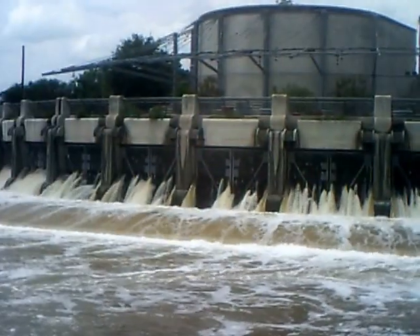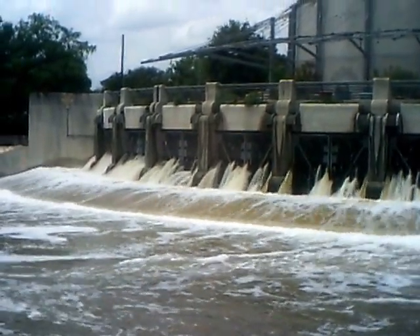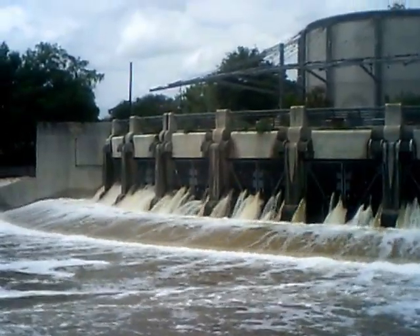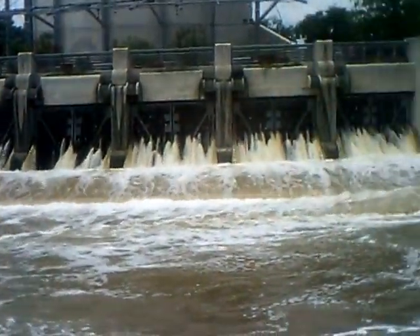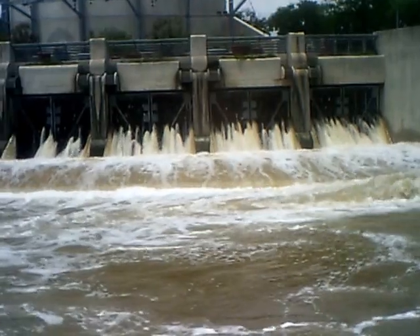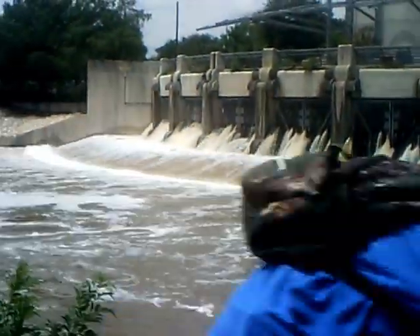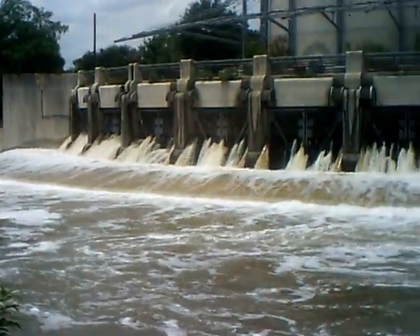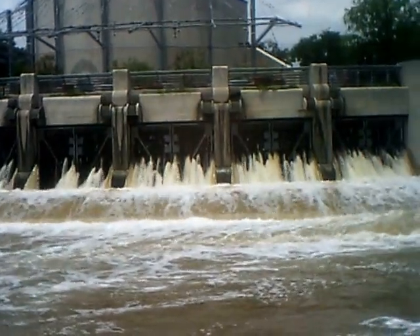This is Monday, Memorial Day, May 27, 2013, and it's probably close to one, a little after one o'clock in the afternoon. I've seen cormorants with fish, so this is prime fishing — fish hunting season — because the rushing waters wash the bigger fish that are bite-sized down.